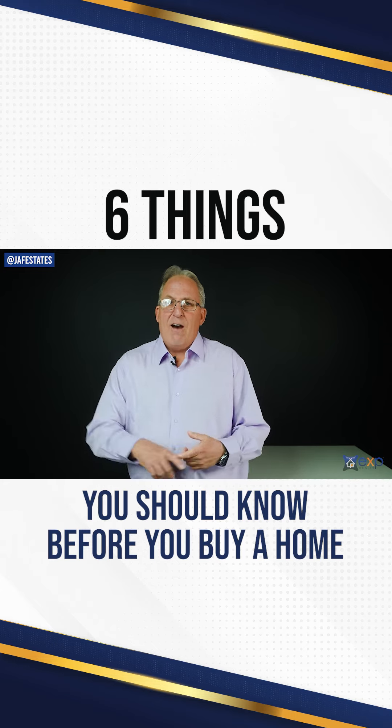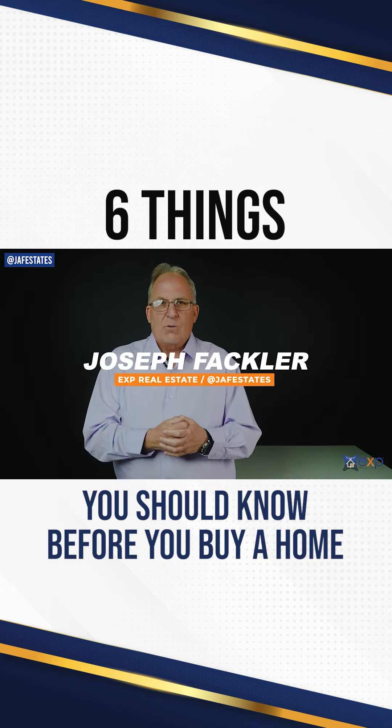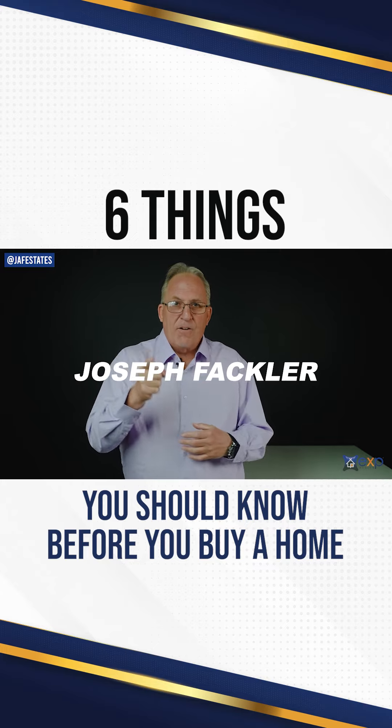And that's what I got for you right now. If you have any questions, by all means, reach out. I would love to talk with you, because that is the Joe Fackler Way.